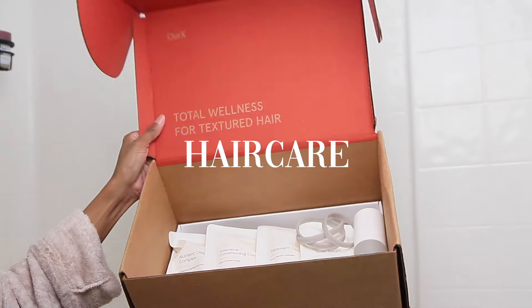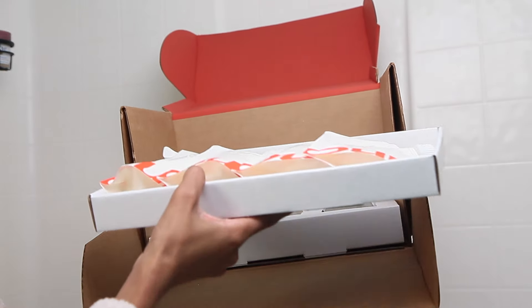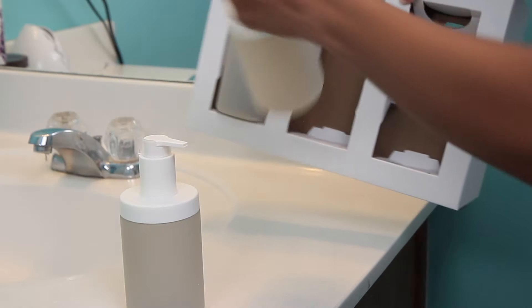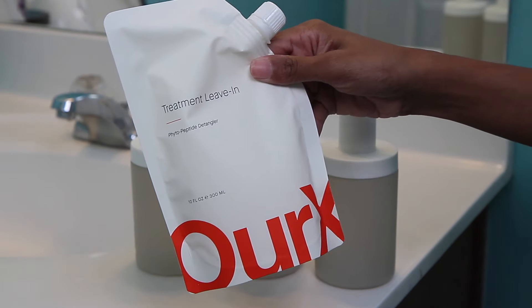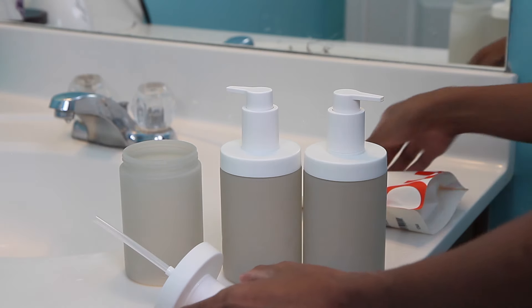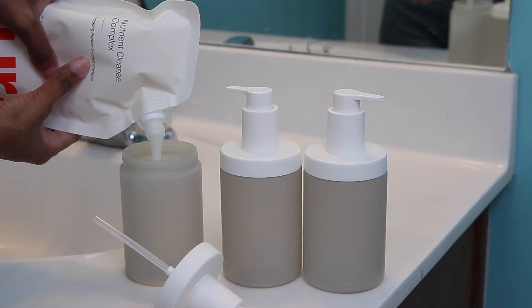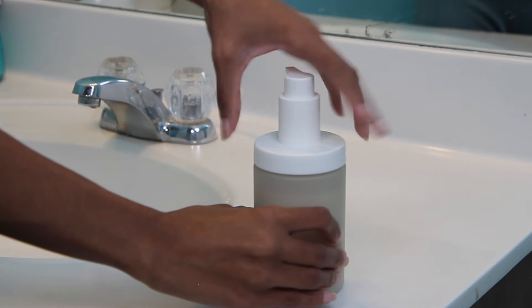Now we're moving over to hair care, and I want to show you some new products I received from Rx — a Black woman-owned, sustainable hair care brand that specializes in textured hair. Rx is a personalized program for total hair and scalp wellness. They individualize your daily care plan and combine around-the-clock expert support with high-performance products. You can take an assessment on Rx and get a six-week personalized program for your textured hair, or shop one of their bundles.